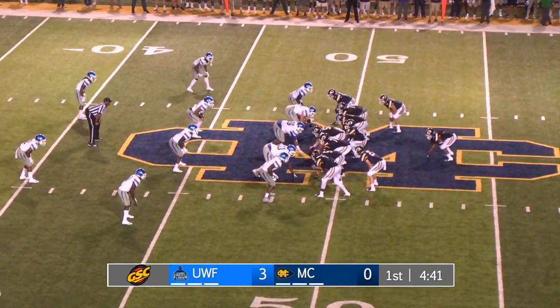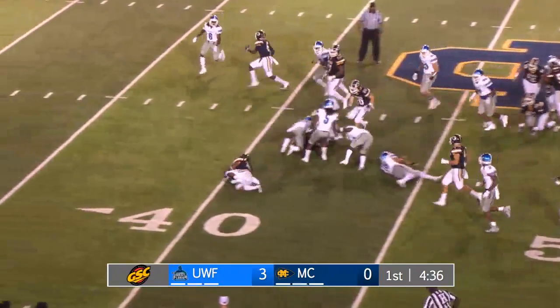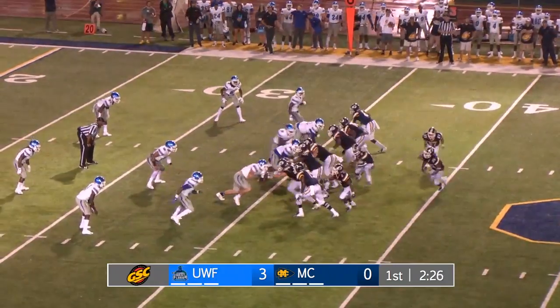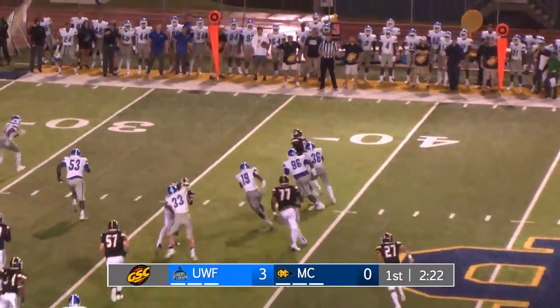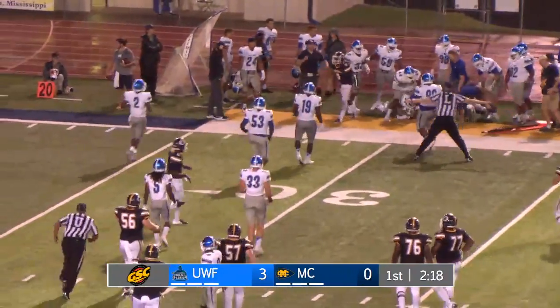Second down six. Here's a quarterback keeper to the near side out to the 41 — that'll be a first down. There's the snap, quarterback looking left, nothing there, cuts to the opposite field, has some room to run, got the first down and out of bounds to the 29-yard line.